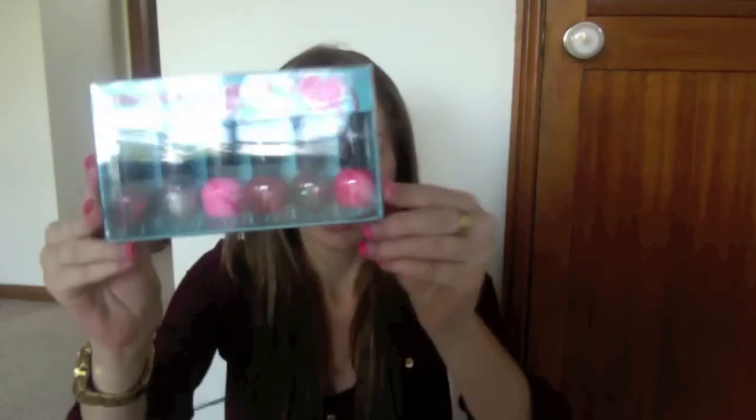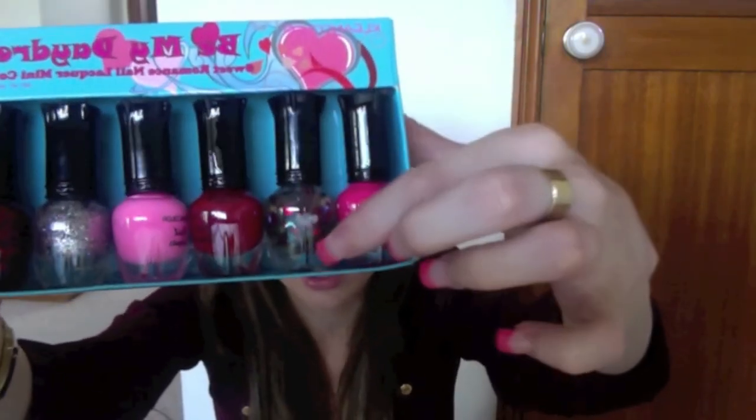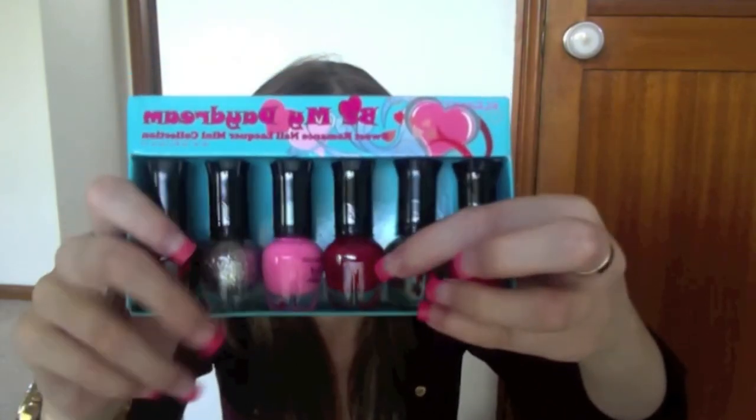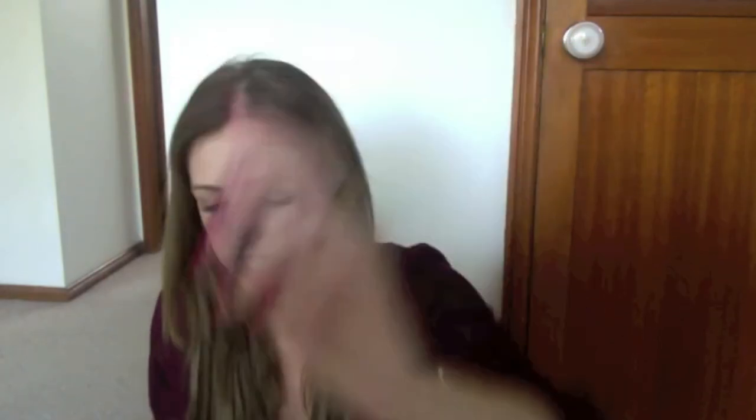One thing I'm so excited about — I got the Clean Colour Be My Daydream Sweet Romance Nail Like A Mini Collection. It comes with six mini nail polishes: a hot pink, one with hearts (probably my least favourite since the hearts don't come out that much), a dark red, a light Barbie pink, a silver, and a shimmery red. It's really adorable and I can see myself getting a lot of use out of these.